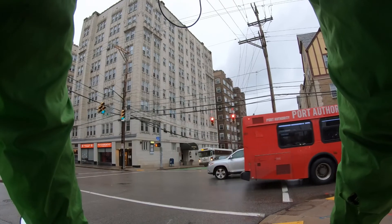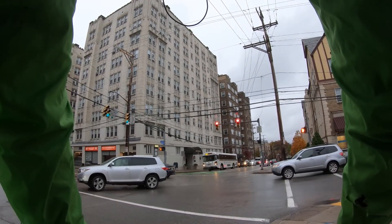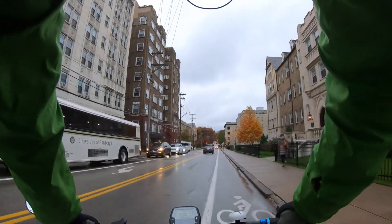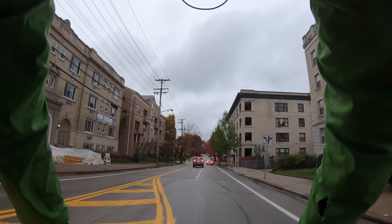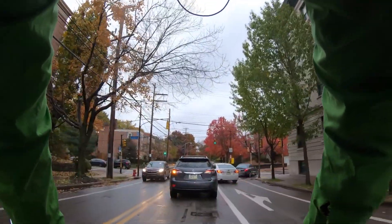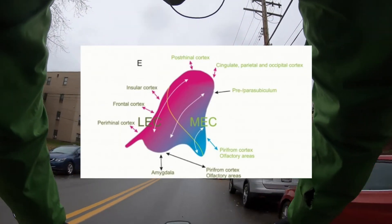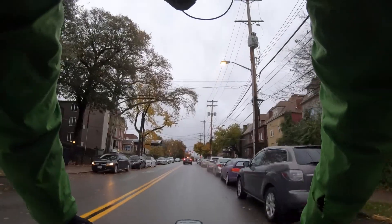Understanding how the lateral and medial entorhinal cortex receive information, process it, and put it out to the hippocampus is vital to our understanding of the brain as a whole. Historically it's been thought that lateral and medial must be parallel in all ways. That hypothesis was tested and seemed confirmed: post-rhinal cortex projected to MEC, and peri-rhinal cortex projected to lateral entorhinal cortex. The anatomic drawing has always been peri-rhinal to lateral entorhinal and post-rhinal to medial entorhinal.